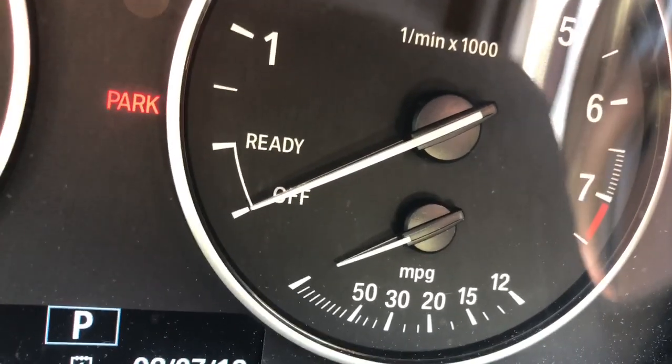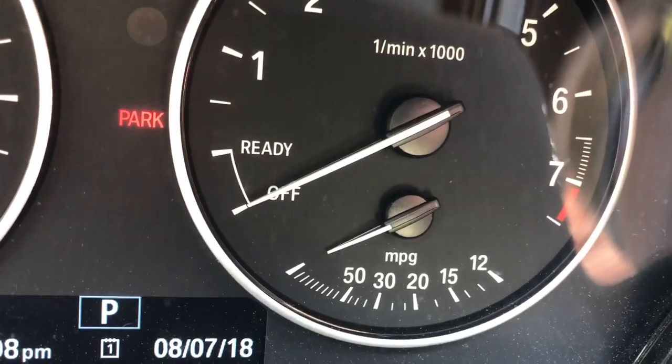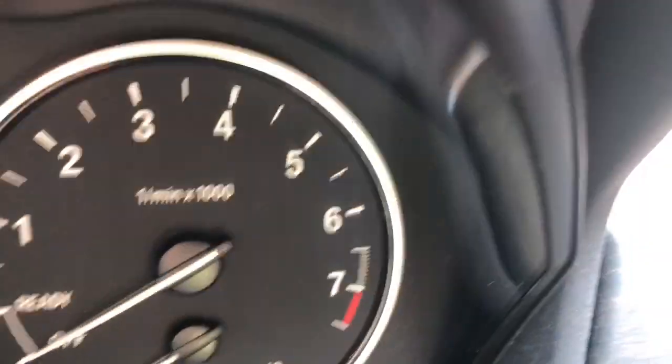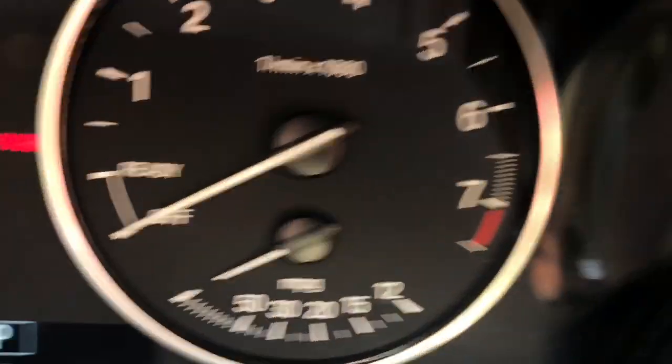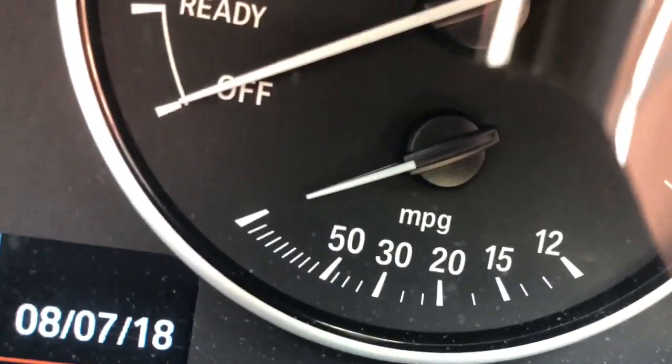There's an off position for the auto start-stop, so when you stop at a stoplight or stop sign the car shuts off to save fuel, and it has an MPG meter that goes all the way past 50.